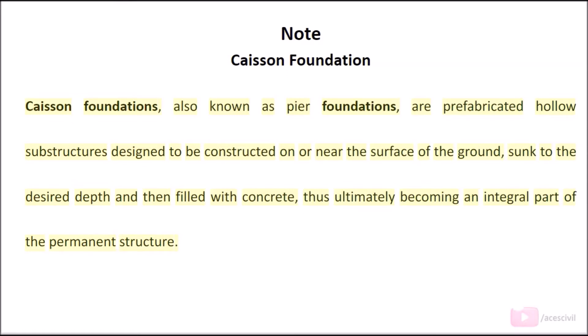Note: Caisson foundations, also known as pier foundations, are prefabricated hollow substructures designed to be constructed on or near the surface of the ground, sunk to the desired depth, and then filled with concrete, thus ultimately becoming an integral part of the permanent structure.